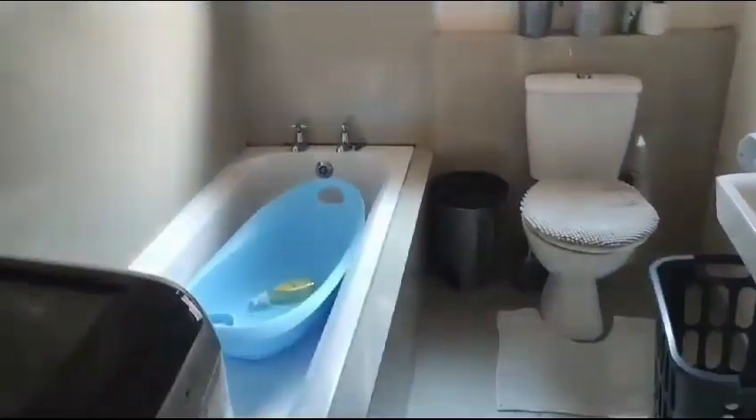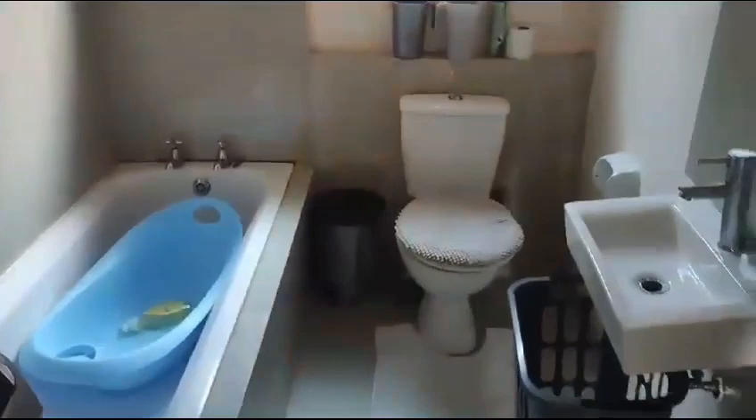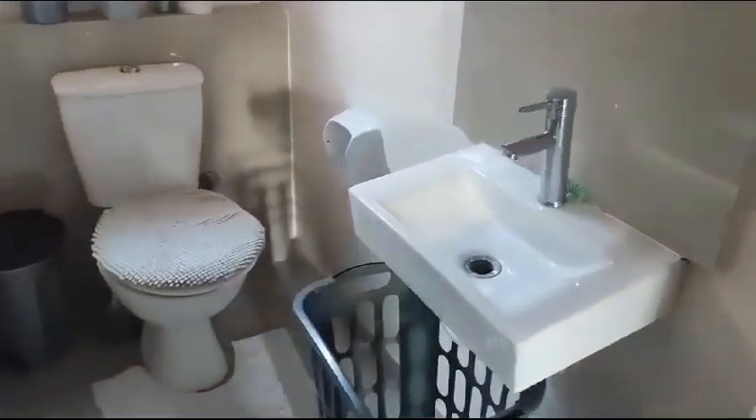So now I'm taking you into the family bathroom. This is the family bathroom. It's got a bath, a basin, toilet, shower over the bath. Very nice and clean. All porcelain tiles.